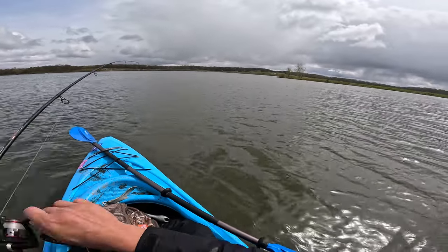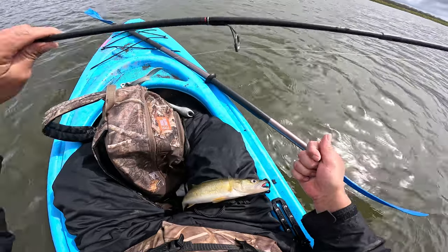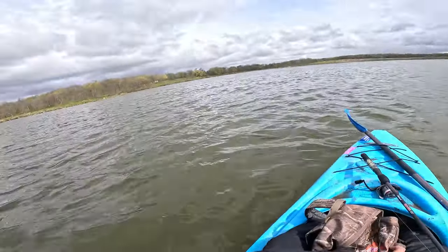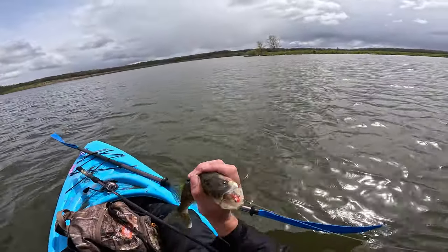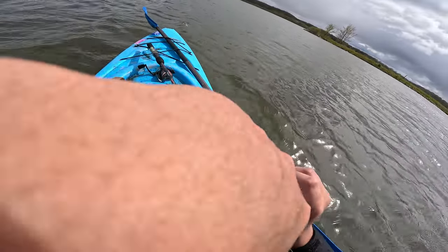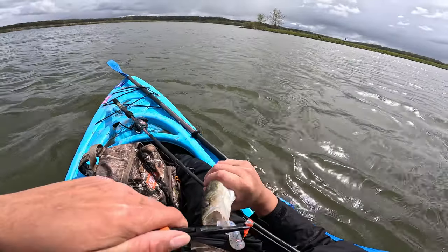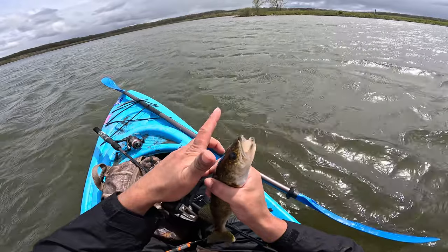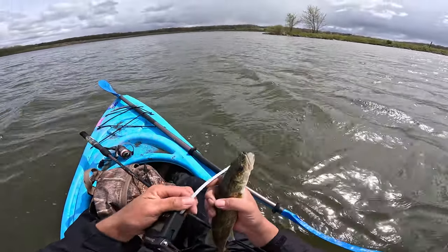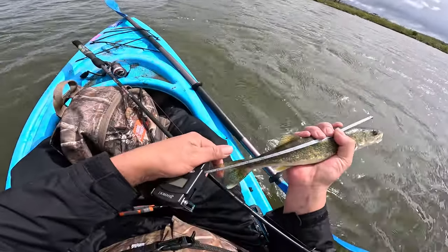Got one! I got this walleye on a little twist tail grub with a 1/8th jig, orange color. They were out in the middle - there's a big drop coming up but they're right by the two-foot drop where it's about seven or nine feet in the weed beds. They were coming off the bottom of the weed beds and he hit it off the bottom. We're gonna measure it - supposed to be 18 inches here in this lake for a keeper. It's pretty long, not bad at all. Man, you see the teeth on that thing? These are good eating by the way - they're delicious fish to eat.